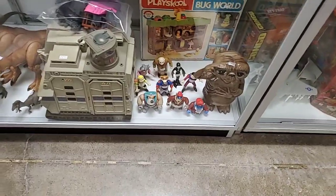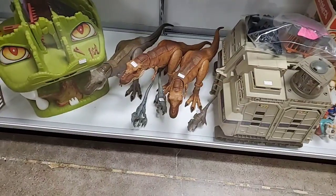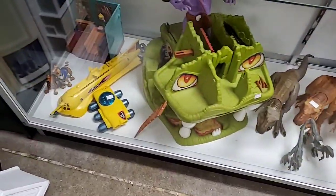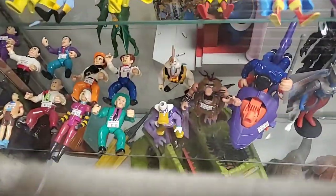Got a little E.T. - I think it's a bank. There's Jurassic Park dinosaurs - the modern ones. Vintage play sets, and some DC figures and Dick Tracy figures.